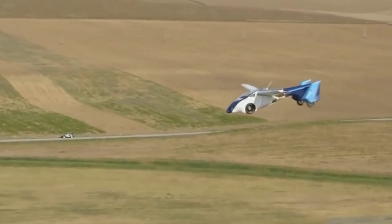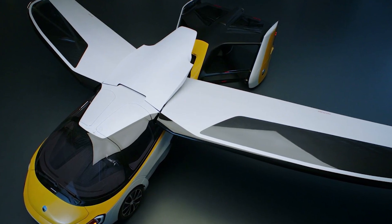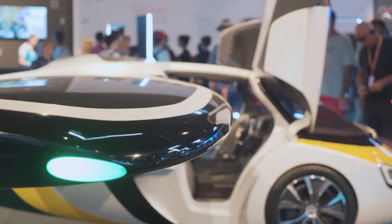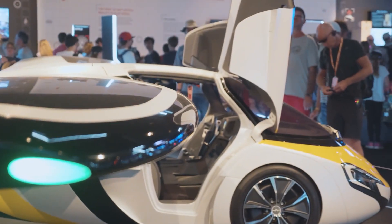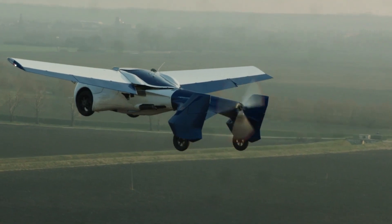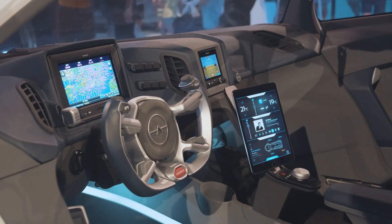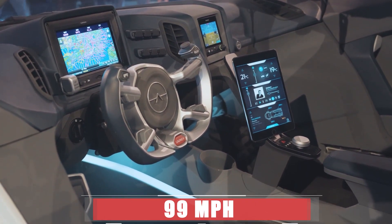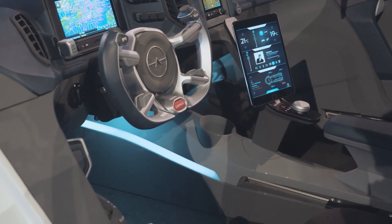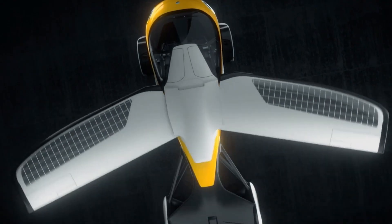Its wings can tuck away or spread out with a simple touch, and its propeller can thrust you ahead with force and flair. It can accommodate two passengers and take them far and wide — 466 miles on land or air. The AeroMobile can race up to 99 miles per hour on the asphalt and 124 miles per hour in the clouds.